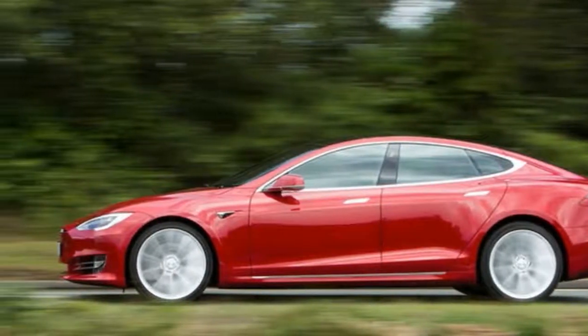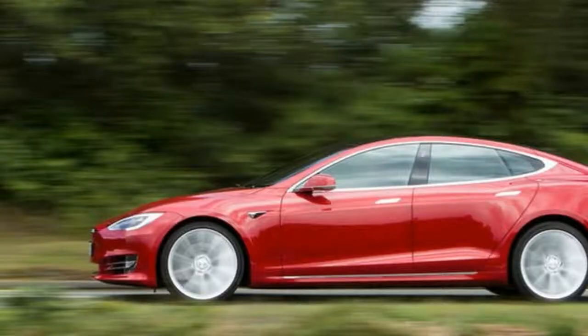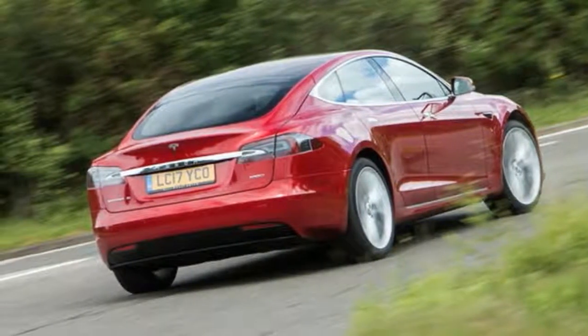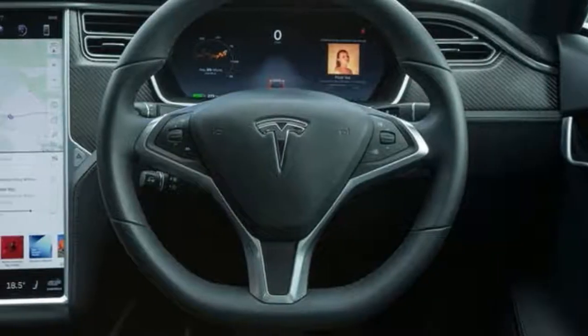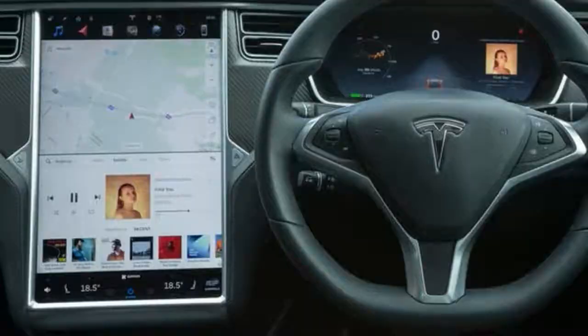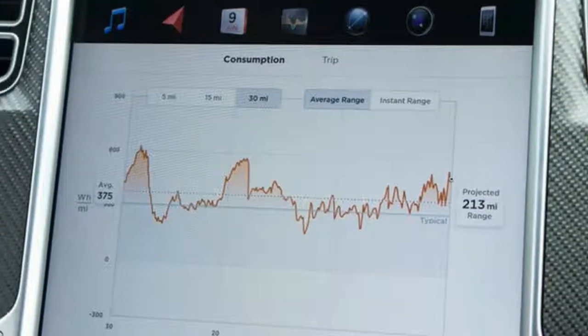Even when you do put your foot down, the drop in range is minuscule. Plus, when you need to top up, there's Tesla's Supercharger network, smaller destination chargers, and of course your home charging point to fall back on.